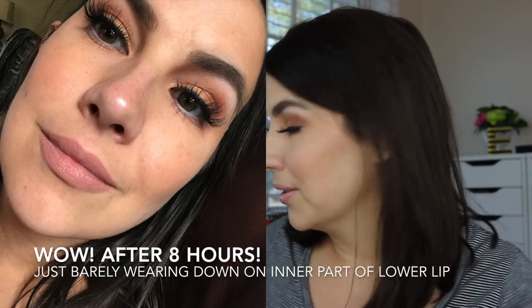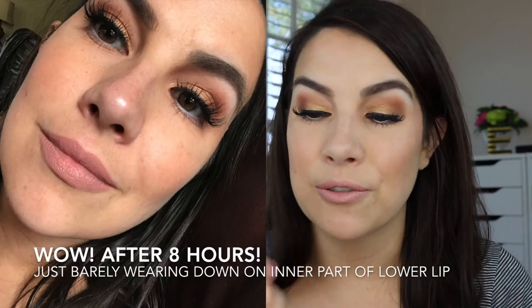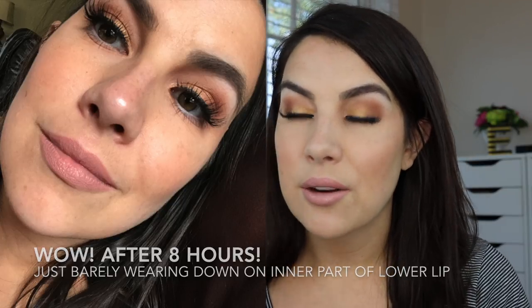We'll see throughout the day how that goes, but I love this formula so much. It feels thin, really lightweight, flexible — kind of moves with your lips — but lasts like none other. I found myself wishing there were more neutral or mid-tone neutral shades, but this nude is really pretty. I think I'm going to love that.